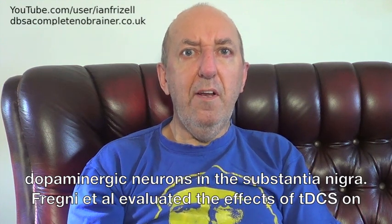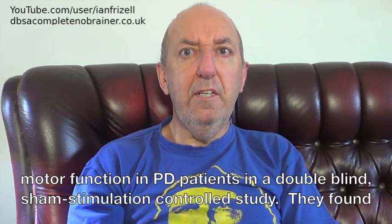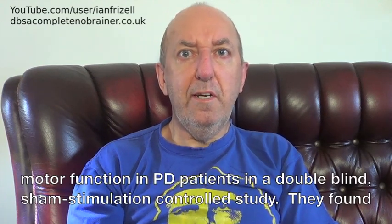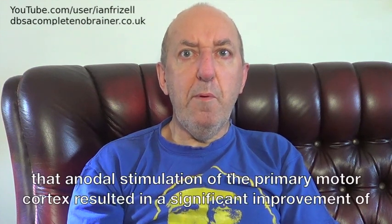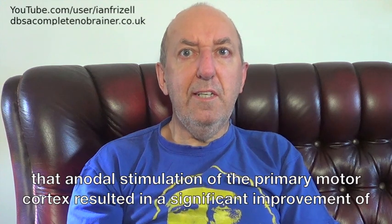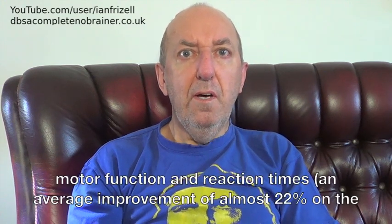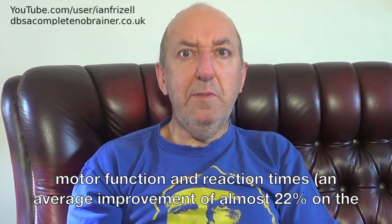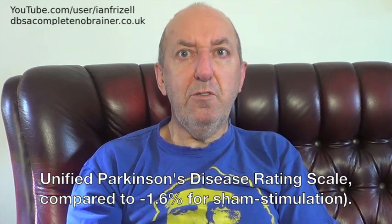Fregni et al. evaluated the effects of tDCS on motor function in PD patients in a double-blind, sham stimulation controlled study. They found that anodal stimulation of the primary motor cortex resulted in a significant improvement of motor function and reaction times — an average improvement of almost 22% on the unified Parkinson's disease rating scale, compared to minus 1.6% for sham stimulation.